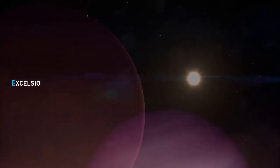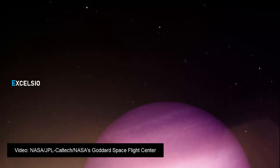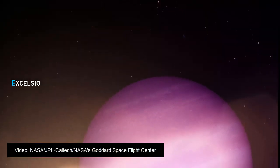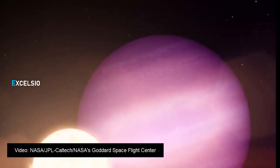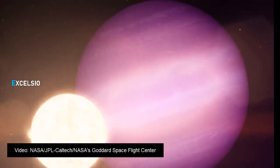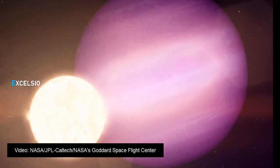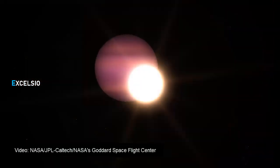An international team of astronomers, using NASA's Transiting Exoplanet Survey Satellite and retired Spitzer Space Telescope, has reported what may be the first intact planet found closely orbiting a white dwarf — the dense leftover of a Sun-like star — only 40% larger than Earth. The Jupiter-size object, called WD1856b, is about seven times larger than the white dwarf, named WD1856+534.